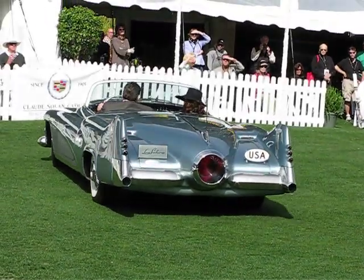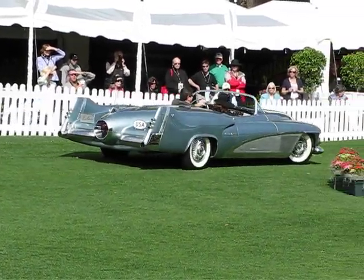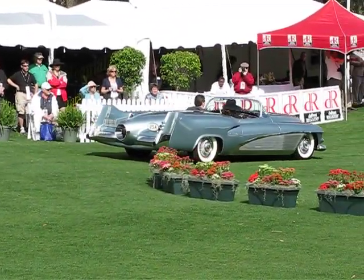Magnesium cast panels in the body, runs on both ethanol and gasoline, and look at the tail lights in the center of that jet exhaust.